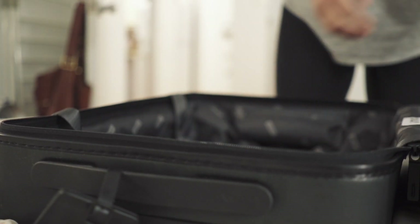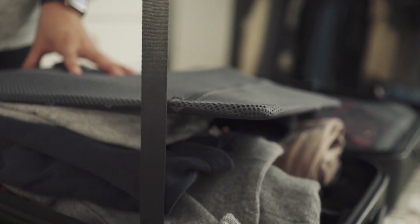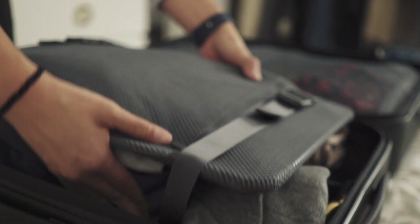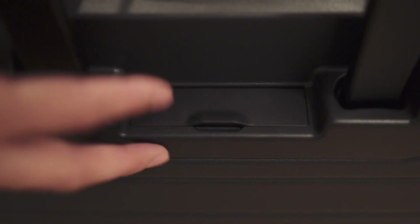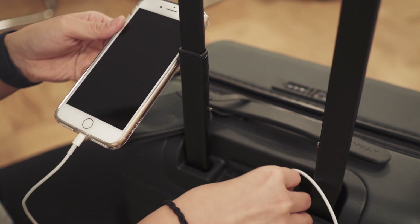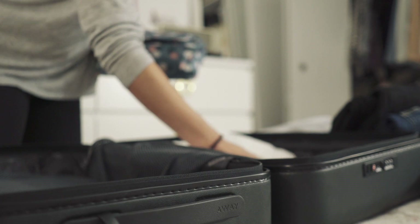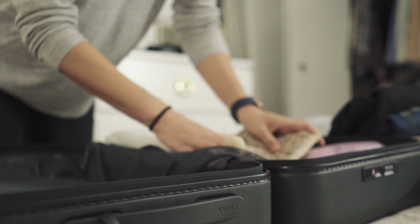The one I have is the bigger carry-on. The suitcase has a lot of cool features: it's made of German polycarbonate which is very light, strong, and impact resistant. The interior has a patent-pending compression system so you can compress everything you packed and zip it up. It has four 360-degree spinner wheels and a TSA-approved combination lock built into the top to prevent theft. There's also a removable washable laundry bag to separate dirty clothes from clean. The carry-on and bigger carry-on have a built-in charger so you can charge your cell phones, tablets, Kindle, or anything powered by USB. The luggage comes with a lifetime warranty and a 100-day trial — if it's not for you, return it for a full refund.